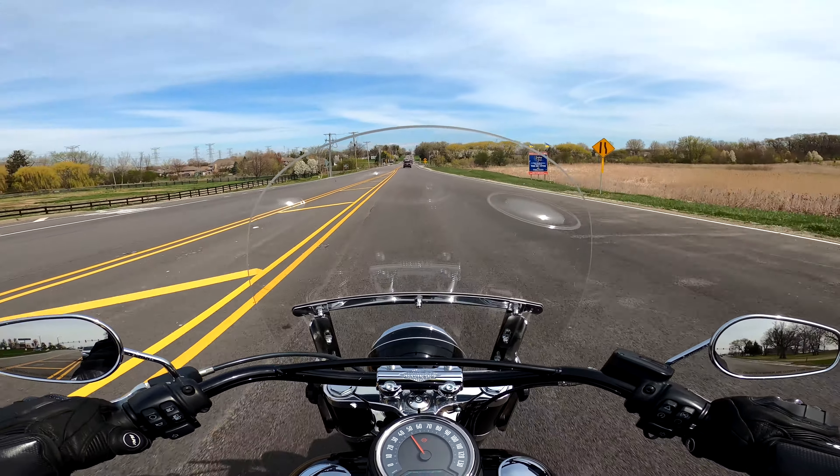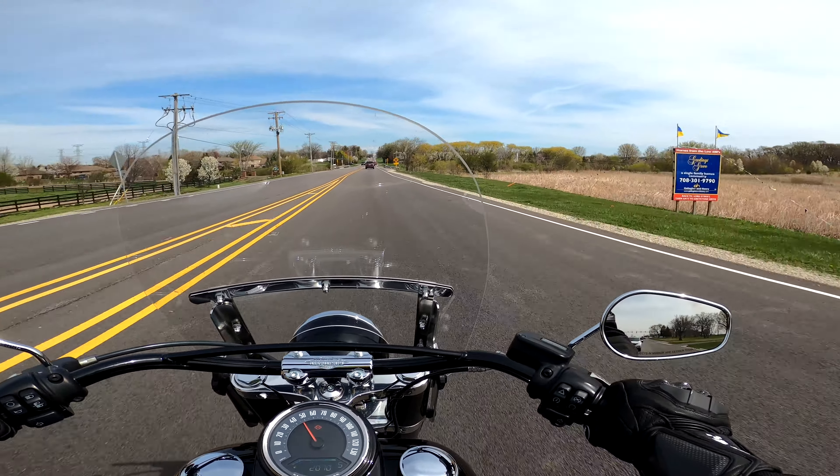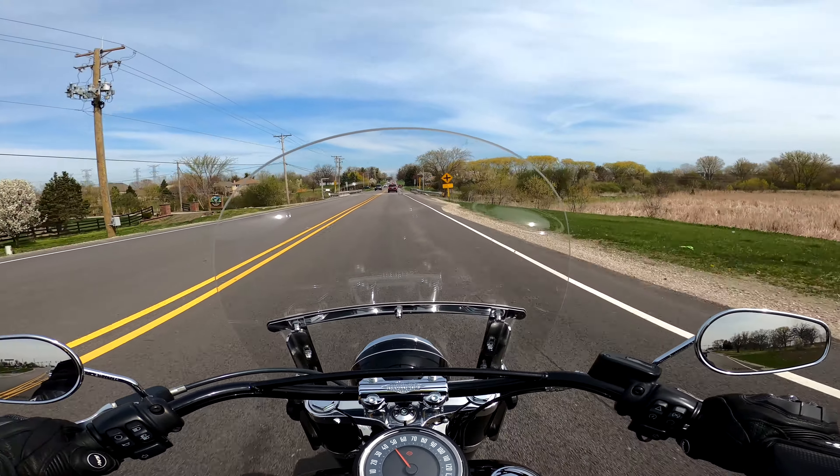Mirrors are nice — I'm not staring at my shoulders. They give plenty of visibility.